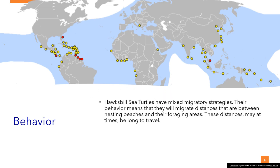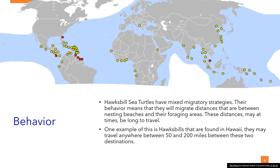Behavior: Hawksbill sea turtles have mixed migratory strategies. They will migrate distances between nesting beaches and their foraging areas, which may at times be long to travel. One example is the hawksbills found in Hawaii, which may travel anywhere between 50 and 200 miles between these two destinations.